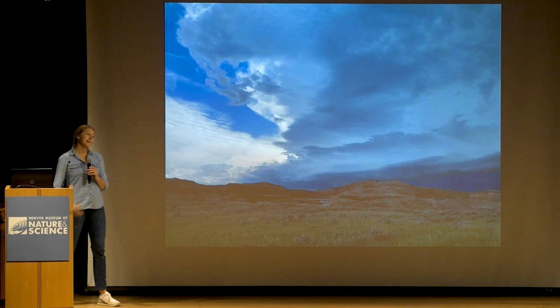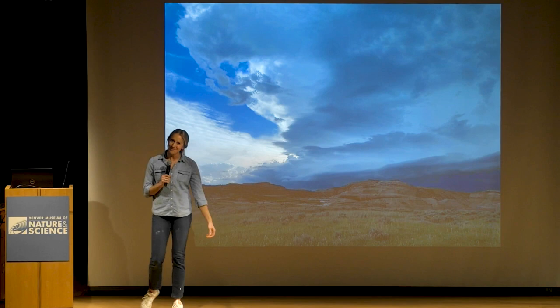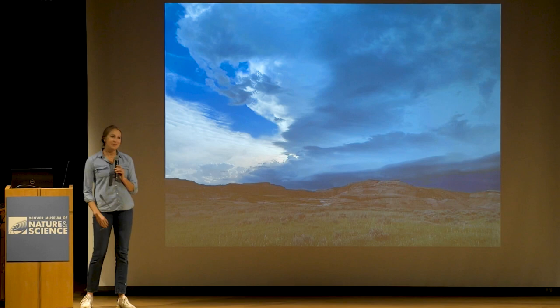Something else that we think deeply about when we're out in the field are different weather patterns. They make for really beautiful skylines, but it's also something we have to keep a very close eye on.